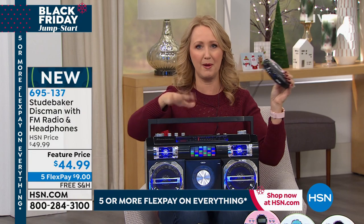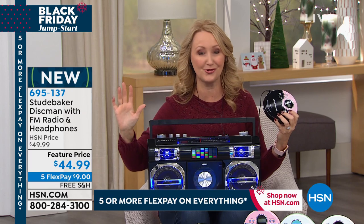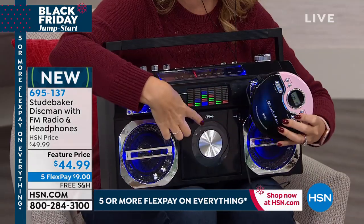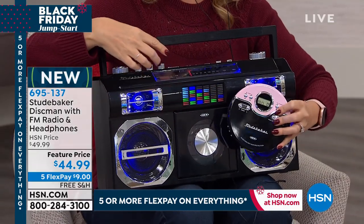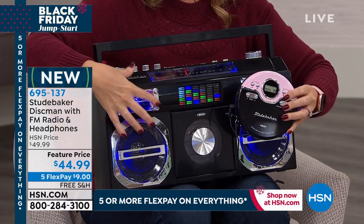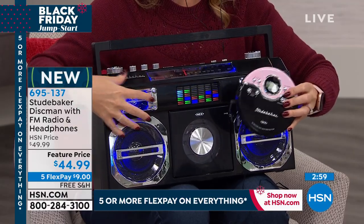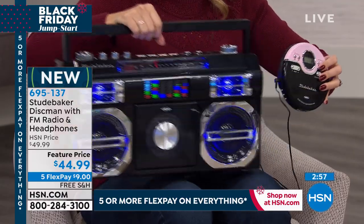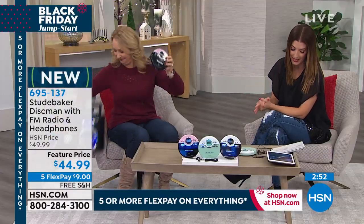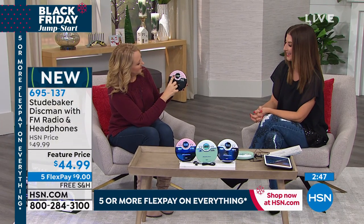Let me show you another member of the Studebaker line — this is the incredible 1980s Boombox. This is a great backdrop for any of your parties — portable, rechargeable battery, the whole works. There's a built-in CD player here too. Look at the size comparison: this is your brand new portable Discman on the go. The Boombox is also available at hsn.com — item number 673-336, priced at $119, and everything's on FlexPay.